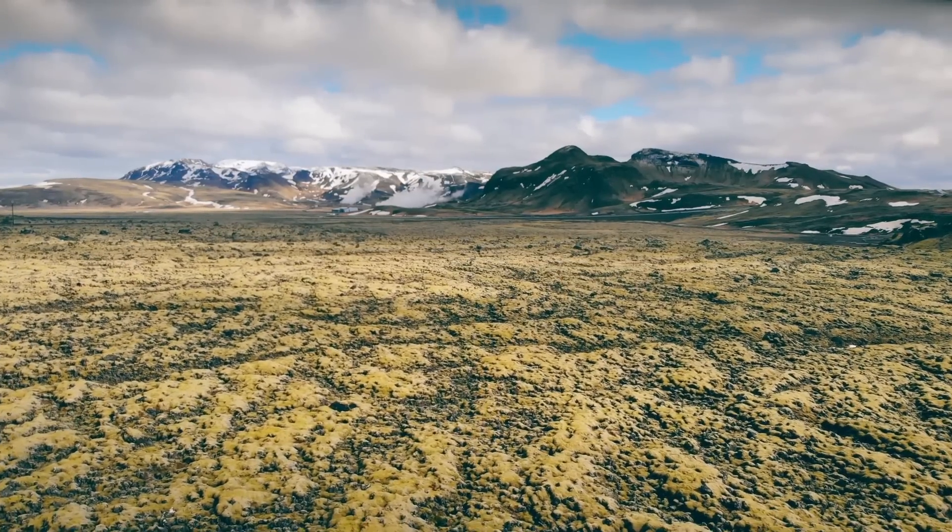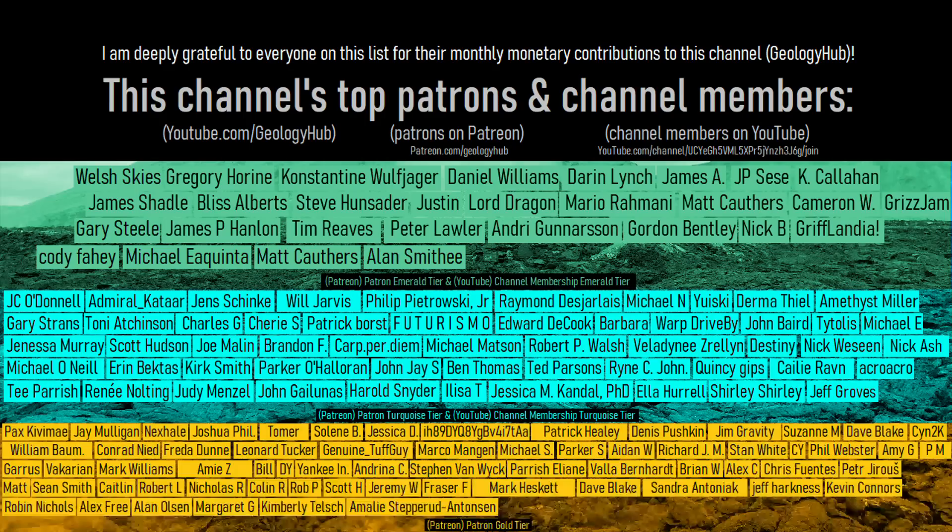If you would like to request a specific topic, please leave a comment below! Additionally, I would like to thank this channel's patrons on Patreon and channel members on YouTube!